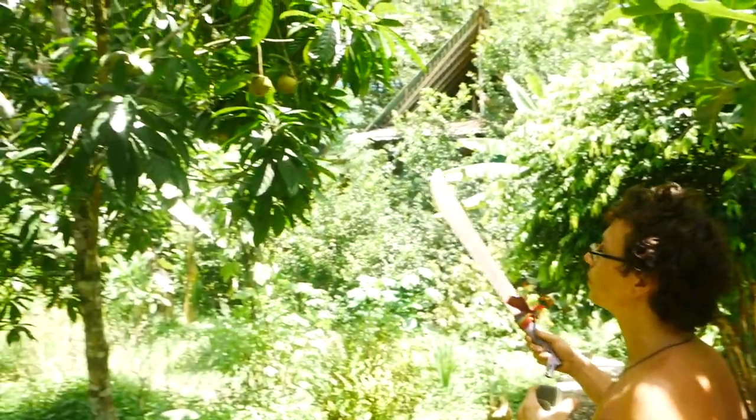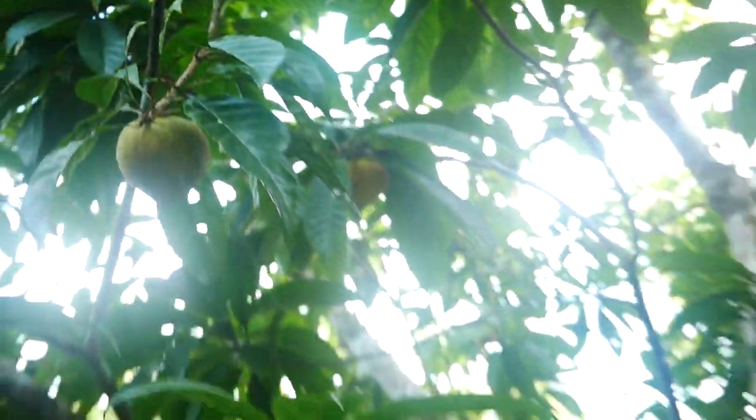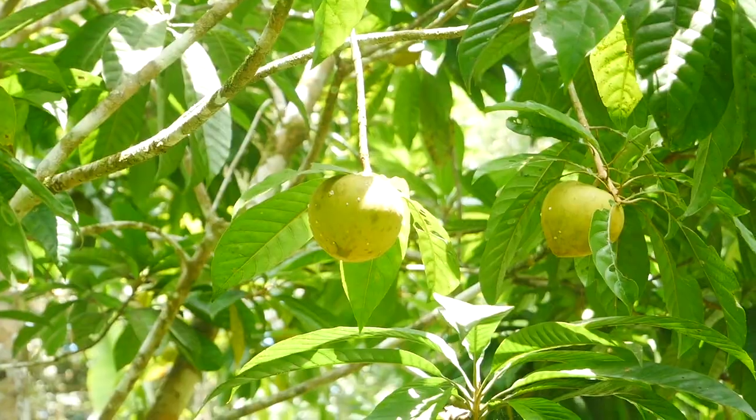We have egg fruit. When you open it up, it produces this sweet flesh that is reminiscent of an egg yolk, and it's really good in a variety of desserts.